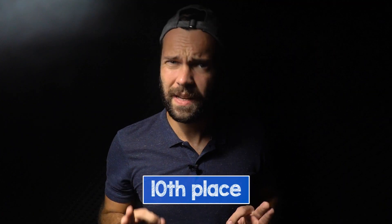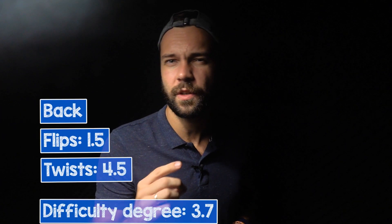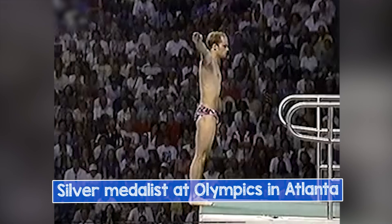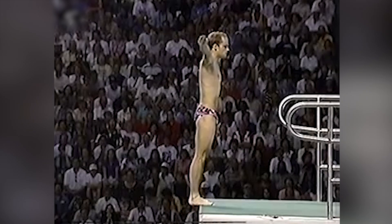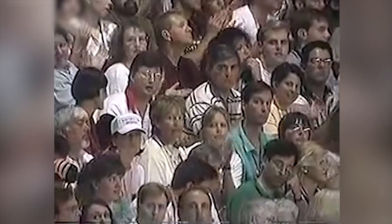10th place: Back 1.5 with 4.5 twists. The difficulty of this dive is 3.7 — something unreal twist-wise. This was a show-off dive of Jan Hempel, the silver medalist at the Atlanta Olympics. No one in the world has done it as well after him. Jan made it look so easy, but let's check how others managed to do it.